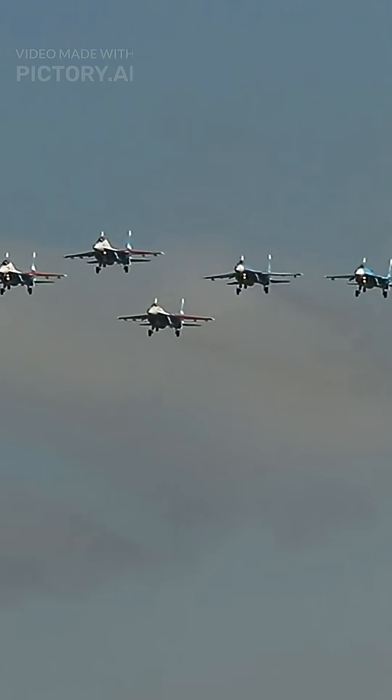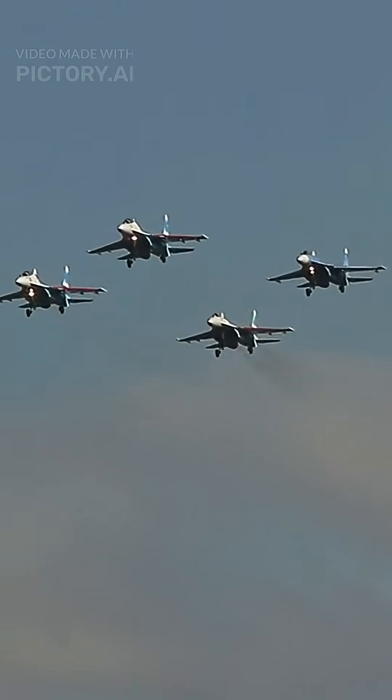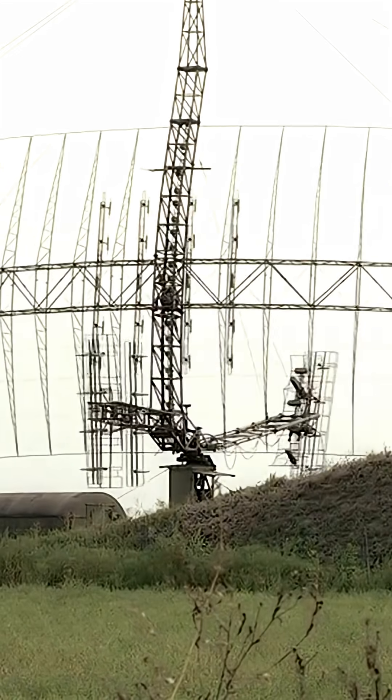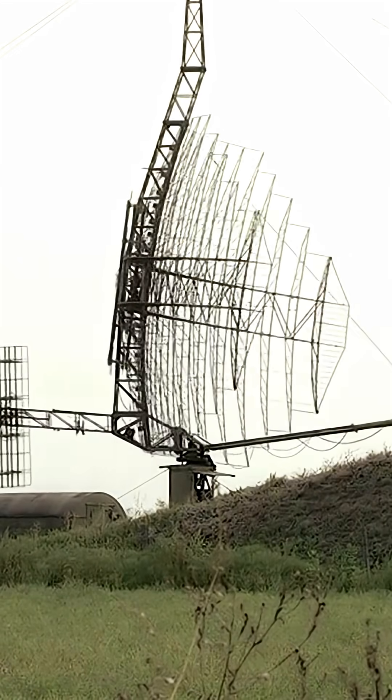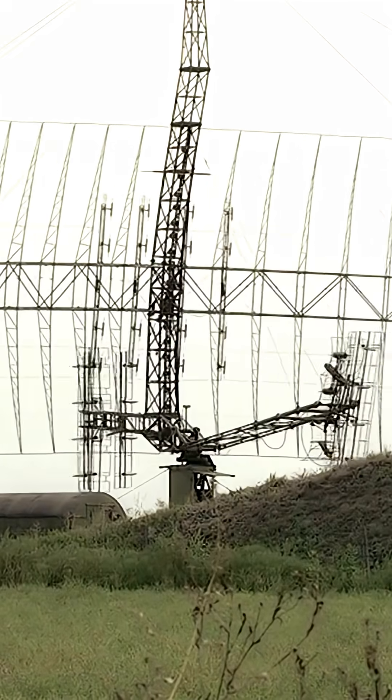They're called invisible jets. But stealth isn't magic, it's science. Radar works by bouncing radio waves off objects. Stealth jets use shape to cheat — angled surfaces scatter waves away from receivers.